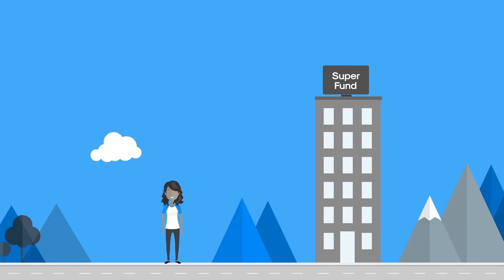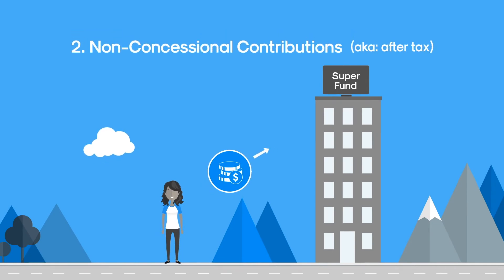The other way to add money to super is by making a non-concessional contribution. It's also called an after-tax contribution because the contribution is paid out of your own pocket after your employer has withheld tax.